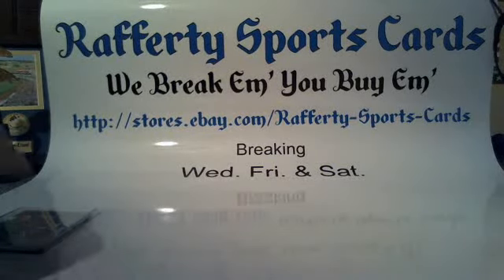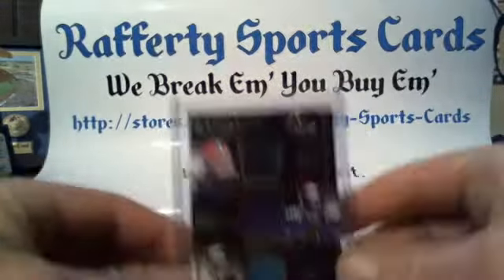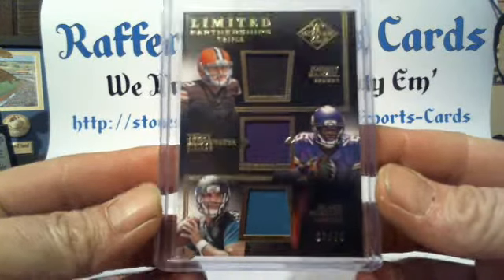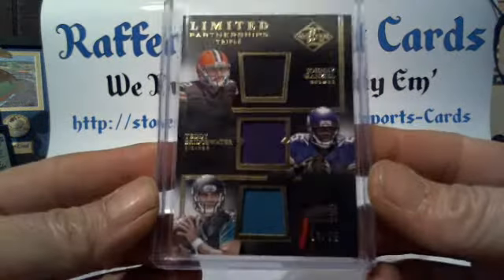As usual, your cards will ship out Monday morning bright and early. We have one card to randomize: a triple patch Johnny Manziel, Teddy Bridgewater, Blake Bortles, 63 of 75.